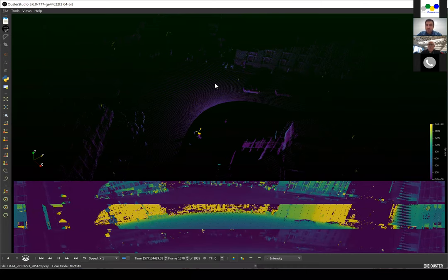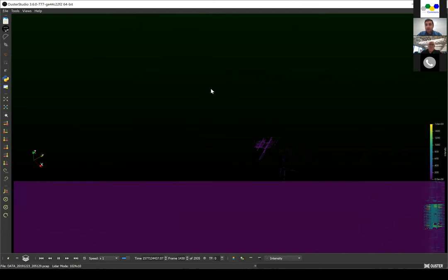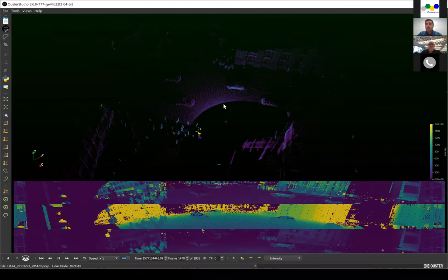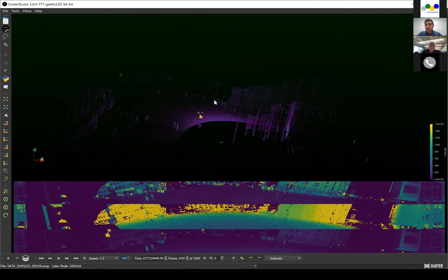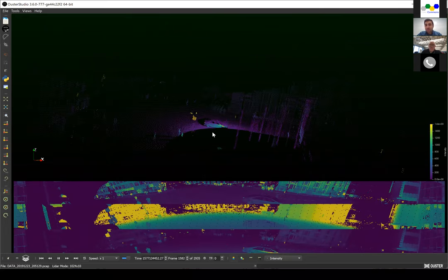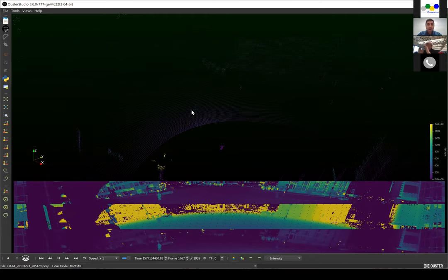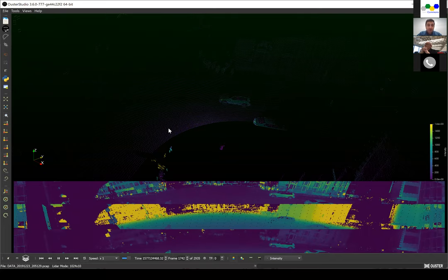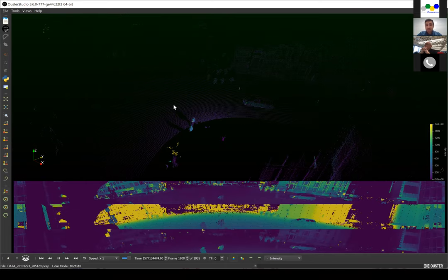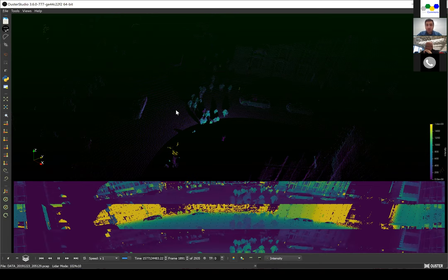LiDAR uses laser beams to measure the distance from the sensor to objects. When you put millions of those single-point distance measurements together, you can create a 3D image of the intersection — each frame shows one 3D image. When we zoom in, you can clearly see the shape of the objects. We just need one sensor to cover the whole intersection in most cases, which makes installation much easier and helps reduce the cost of installation, maintenance, and even integration of the technology.